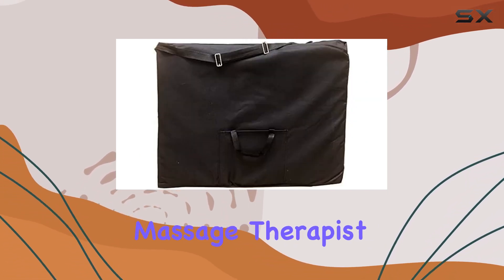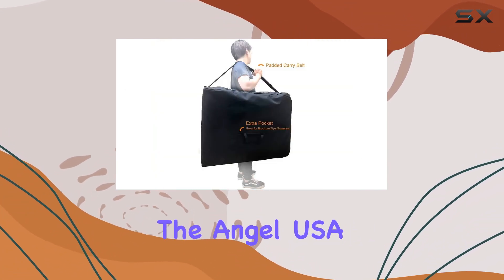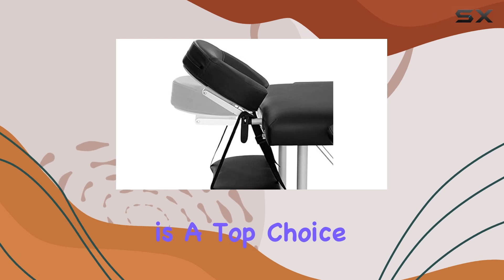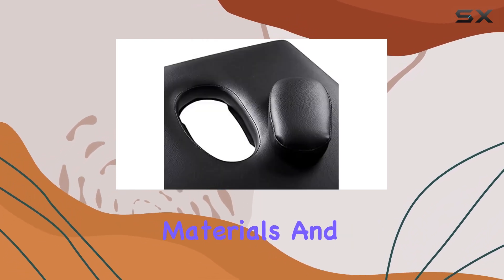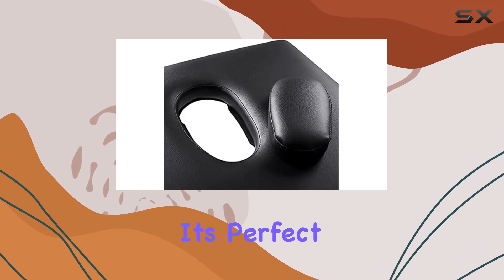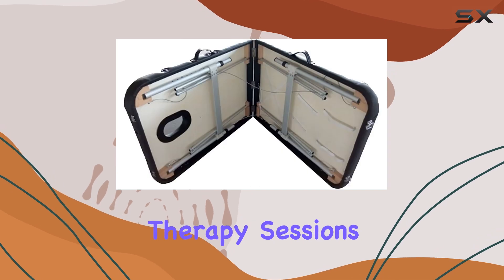Whether you're a professional massage therapist or just looking for a portable massage table for home use, the AngelUSA Massage Table is a top choice. With its lightweight yet sturdy design, high-quality materials, and convenient features, it's perfect for a wide range of applications, from home massage to spa treatments and physical therapy sessions.